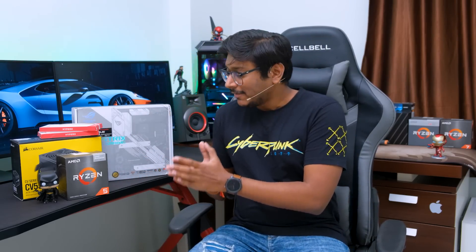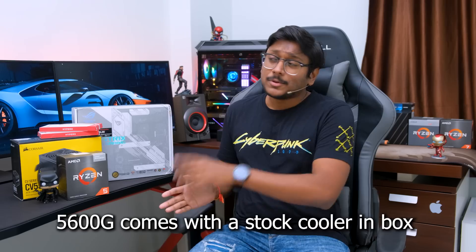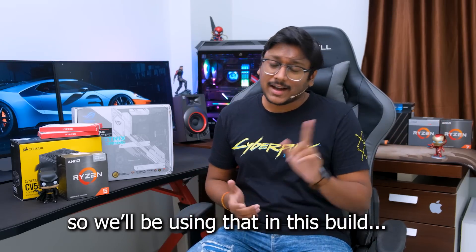Let me tell you the components we'll be using. The CPU is AMD's newest Ryzen 5600G APU — I've covered all the details in my last video, link in the card above. For the motherboard, these new Ryzen 5000G series APUs are compatible with AMD's 400 and 500 series motherboards.